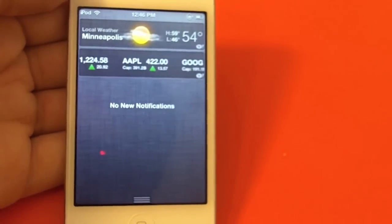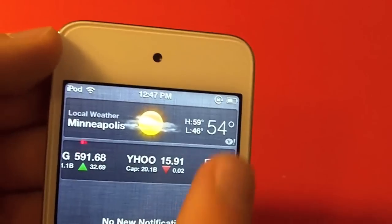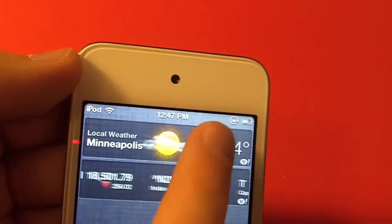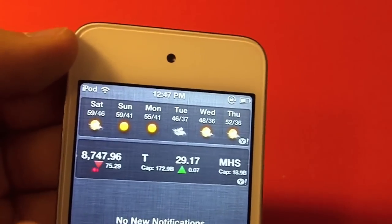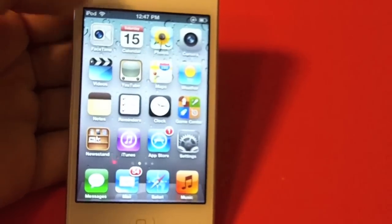And obviously the notification bar — you swipe down and you have a weather widget and a stocks widget. You can just swipe it to see your weekly forecast, and you just swipe up, just like Android.